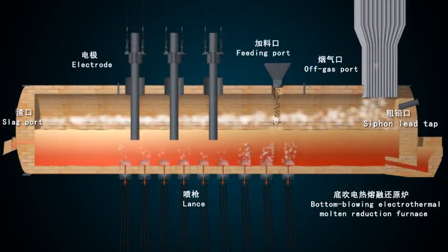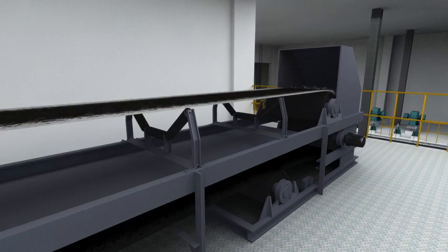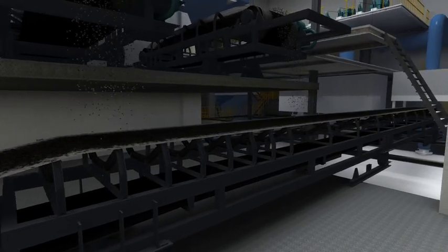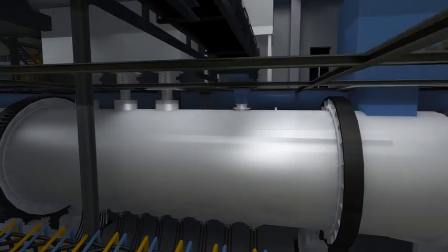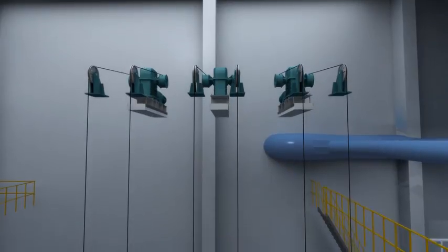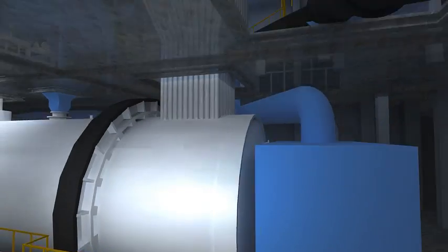This is the bottom blowing electrothermal molten reduction furnace. The flux and lump reductant used for the electrothermal bottom blowing reduction furnace will be conveyed from two charge bins to charge bins in front of the reduction furnace in the smelting plant building, via the vibrating feeder and belt conveyor, then discharged into the electrothermal bottom blowing reduction furnace by the moveable belt conveyor after being measured by the constant feeders.